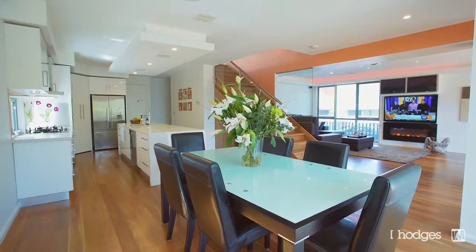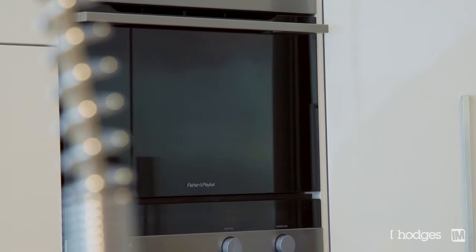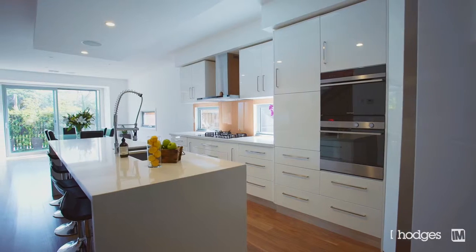The chef of the family is going to love the kitchen. It's got a steamer oven and a regular self-cleaning oven, as well as a five-burner glass-top cooktop.